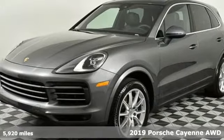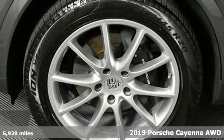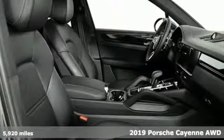It's a 2019 Porsche Cayenne. With sporting credibility only a Porsche can offer, the Cayenne exudes enthusiasm for life and the road.